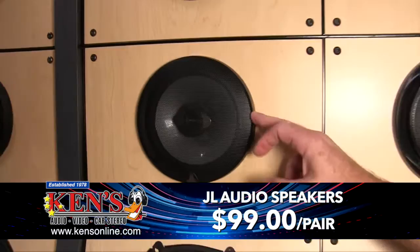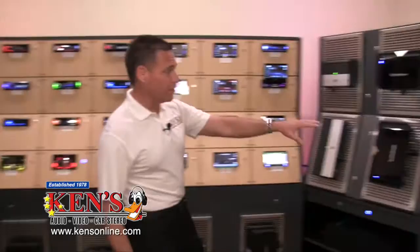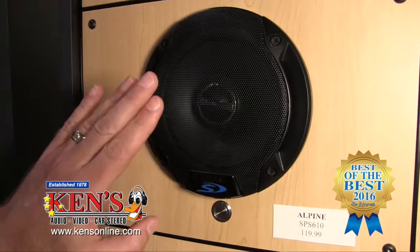Now, these JL Audio speakers are normally $150 and they're on sale for $99 right now, while supplies last. I have about 25 pairs in stock and you get free installation as well. Other deals you need to know about when you come in: the Alpine speakers are $119 for two-way speakers right now.